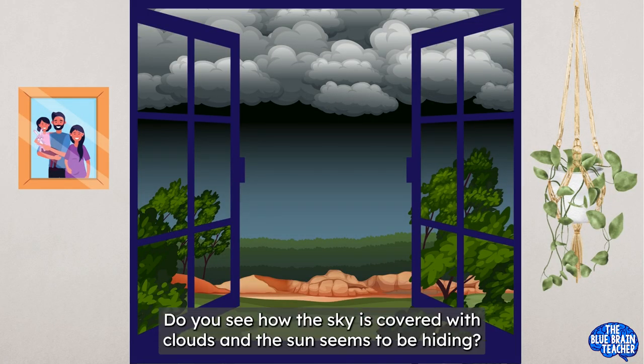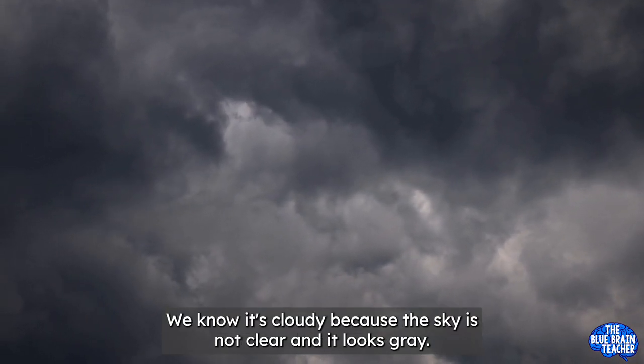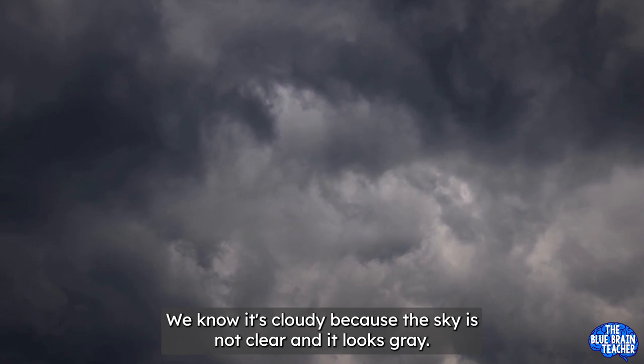Let's take a peek outside again. Do you see how the sky is covered with clouds and the sun seems to be hiding? It looks a bit gray and gloomy out there. This is cloudy weather! We know it's cloudy because the sky is not clear and it looks gray.